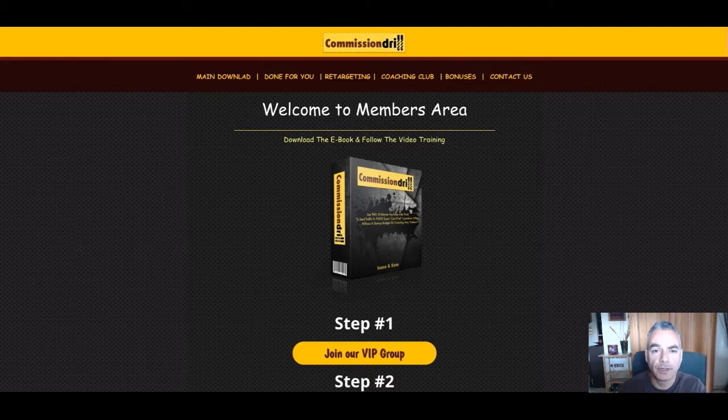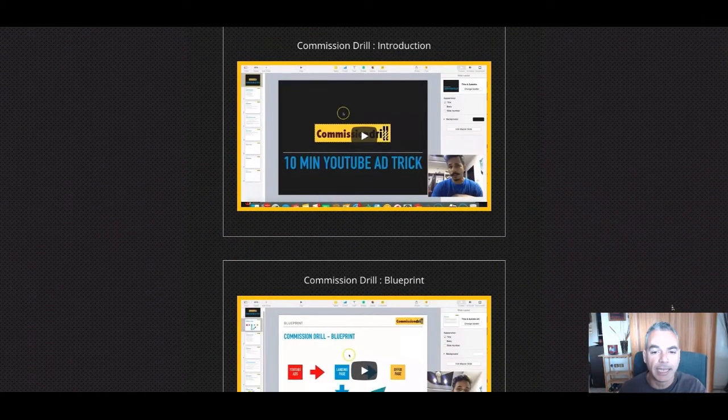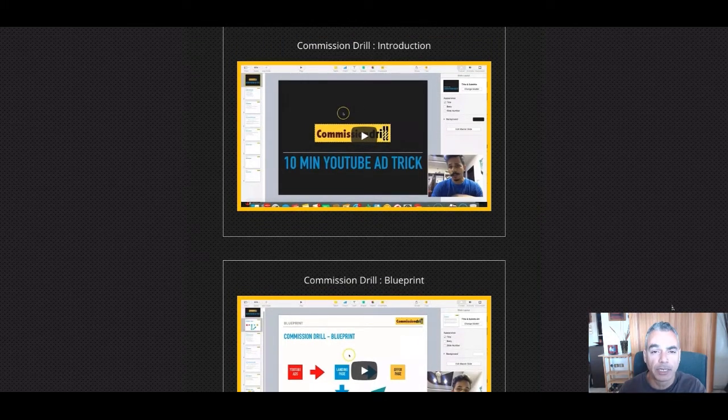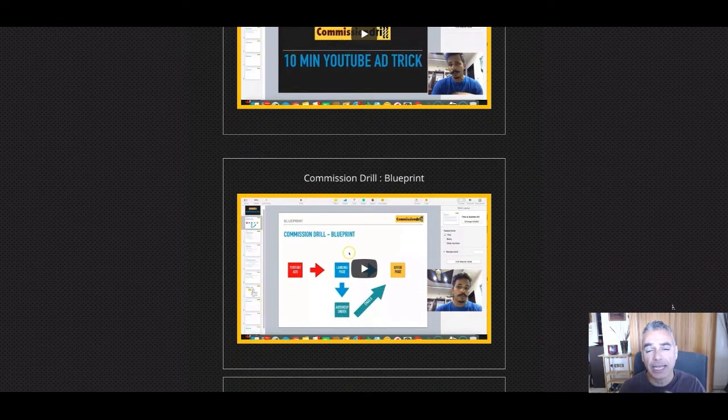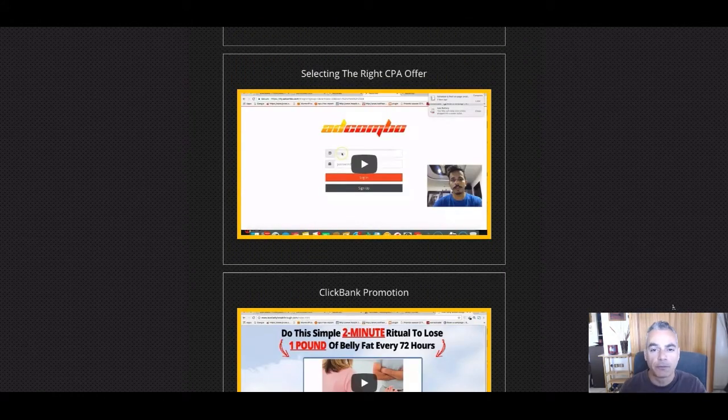If you are into affiliate marketing and you want to learn how to generate commissions online through various strategies, this strategy right here is perfect for anybody that wants to start off without having a website. Basically what Ram is doing is showing you how you can promote through YouTube ads and a simple way of using display ads showing a certain offer from a certain network.